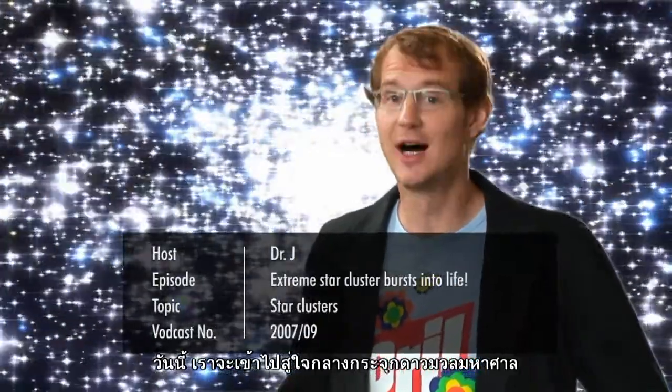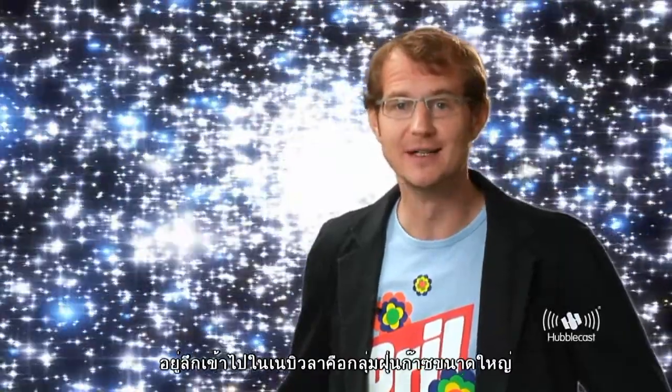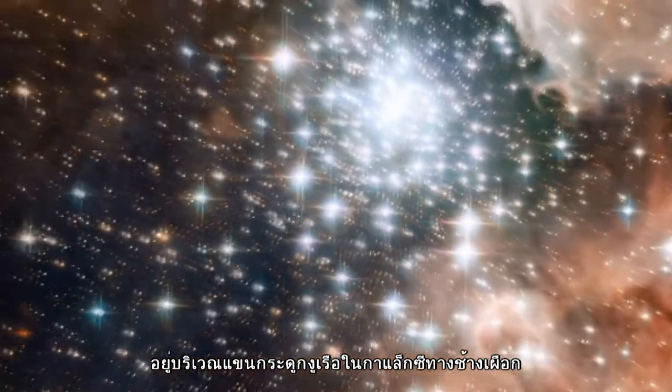Today we are going to travel to the heart of a massive cluster of young stars that lies deep inside a vast nebula of gas and dust. The nebula is called NGC 3603 and it is located about 20,000 light years from Earth in the Carina spiral arm of our own Milky Way galaxy.